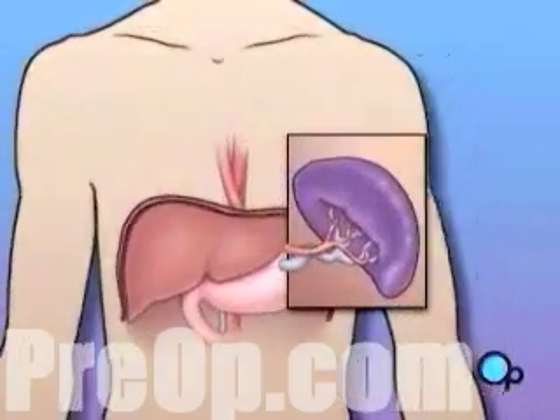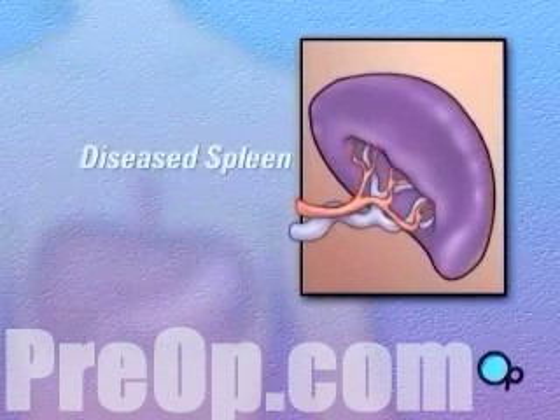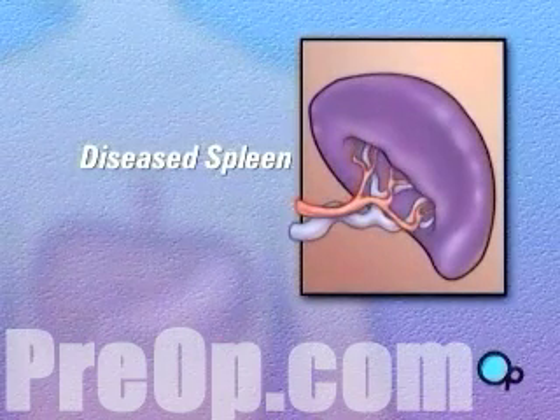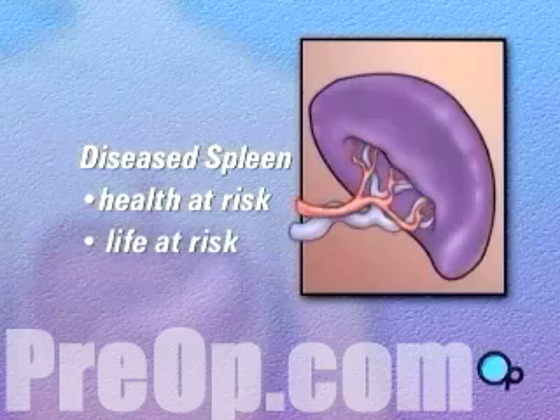In the case of spleen removal, there are no real alternatives to surgery. Choosing to allow a diseased spleen to remain in your body may eventually put your health and even your life at risk.